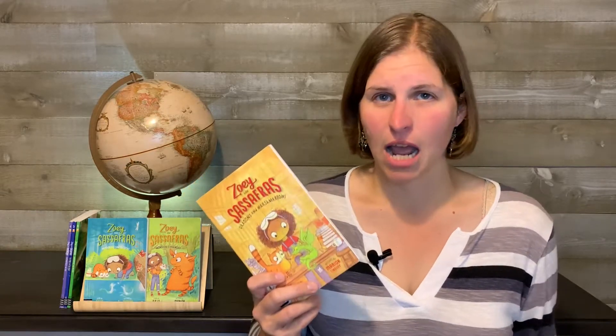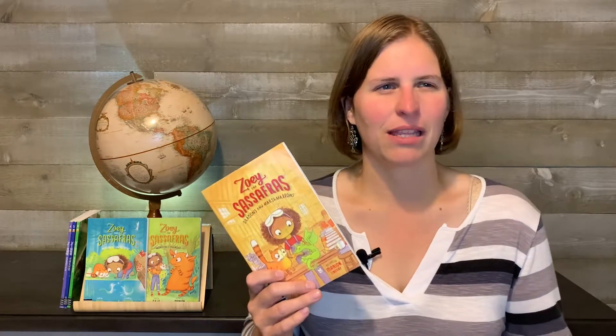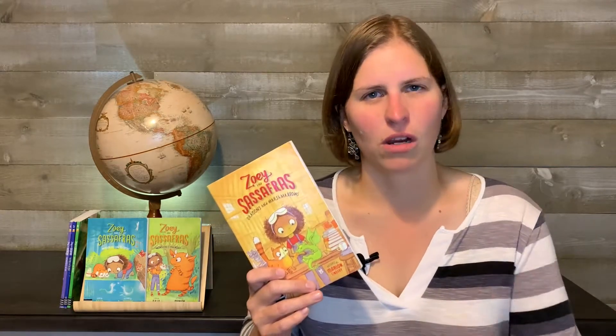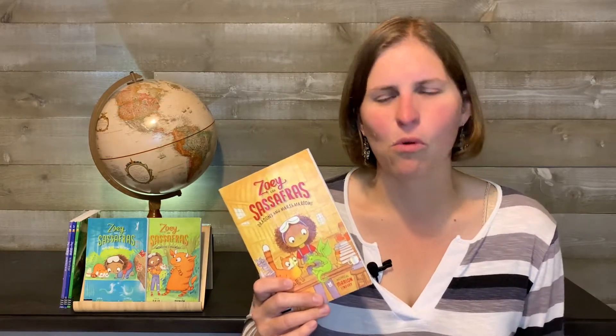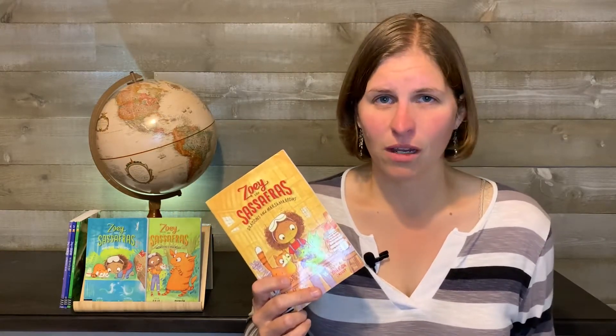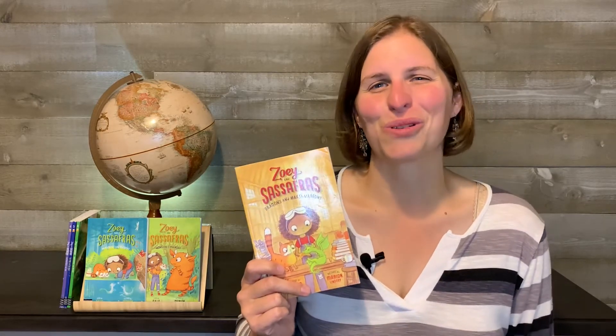I do want to mention that there are nine books in total. There are only six called out in the Torchlight curriculum, and I expect that's how many were published when the curriculum was created, because there are now nine and I think they're still releasing more. So you can definitely get more than this, but the first six were terrific — we highly recommend them. That is the Zoe and Sassafras series. Thanks for watching Homeschool Together.